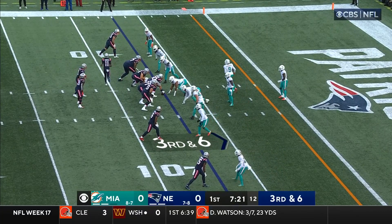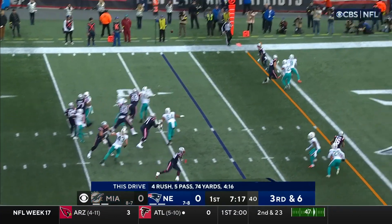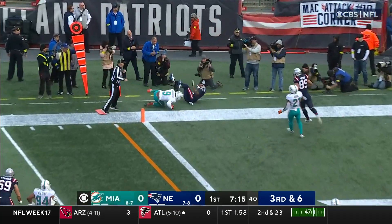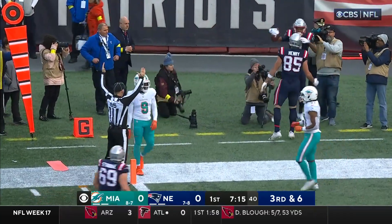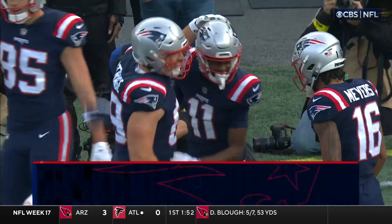Tenth play of the drive, third down and six for the Patriots. Motion man is Thornton. Jones in the shotgun — it is the rookie. Patriots are on the board.